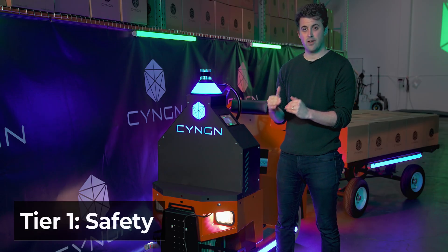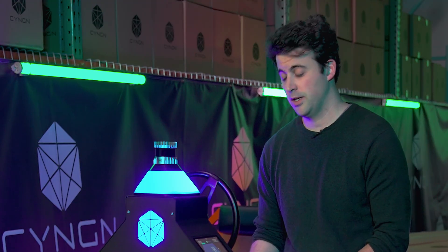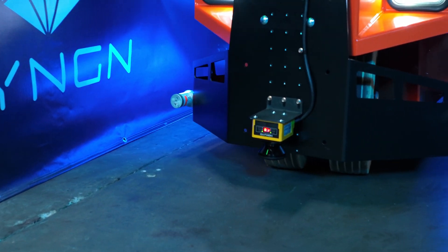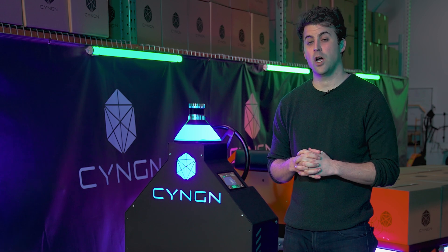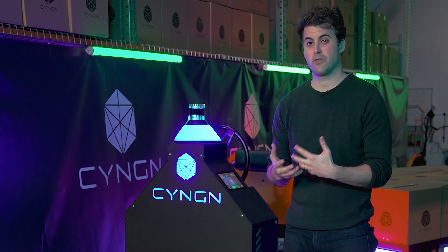The bottom tier is safety. We always want to focus on safety first, and the way that we do that is with our virtual bumper product. The virtual bumper, as you can see here with the sensor suite on the front of the vehicle, is our redundant safety system. It essentially allows us to make sure the vehicle can come to a full and complete stop when it encounters situations that are either variable or unsafe.